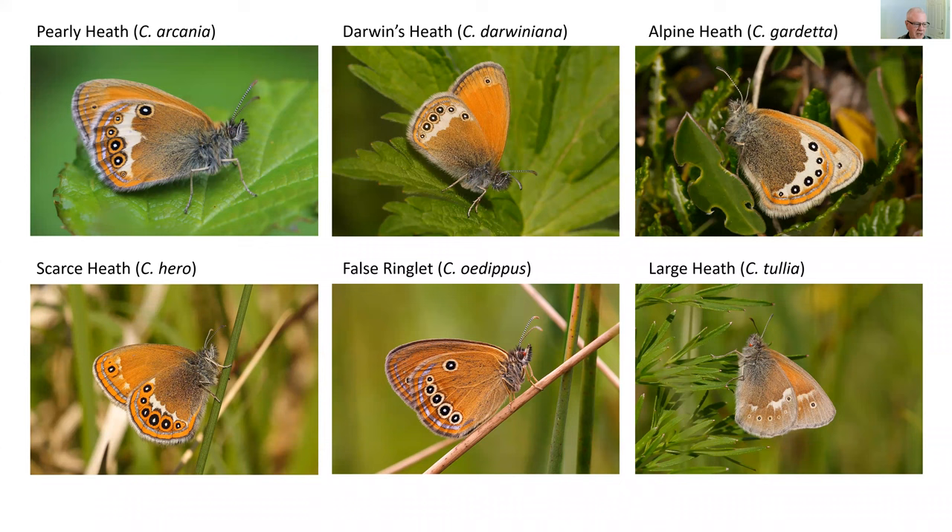There are a number of subspecies of large heath in Britain — the French species is typhon, where the ocelli are said to be well developed, although that hasn't been my experience from this photo. In the British species in Scotland we have the subspecies scotica, and from northern England the subspecies davus, with quite a number of intermediate forms.